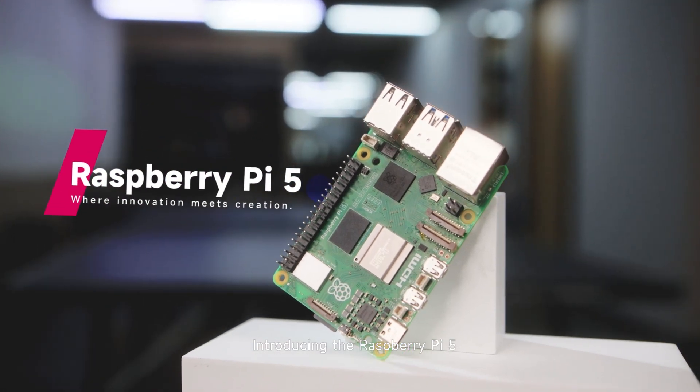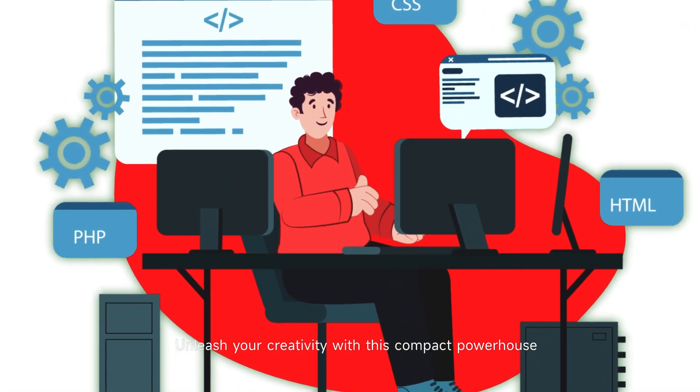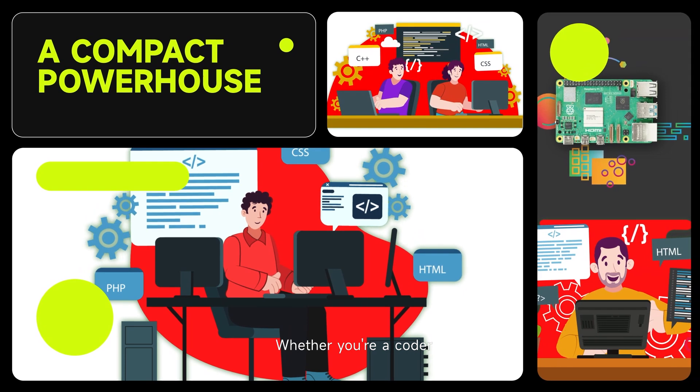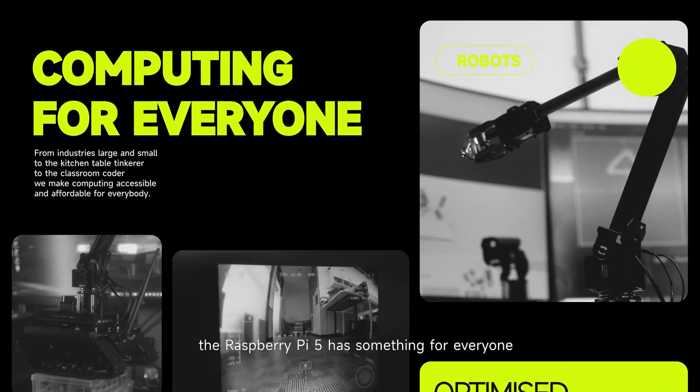Introducing the Raspberry Pi 5, the ultimate innovation for creators and tech enthusiasts. Unleash your creativity with this compact powerhouse, whether you're a coder, hacker, or maker. The Raspberry Pi 5 has something for everyone.